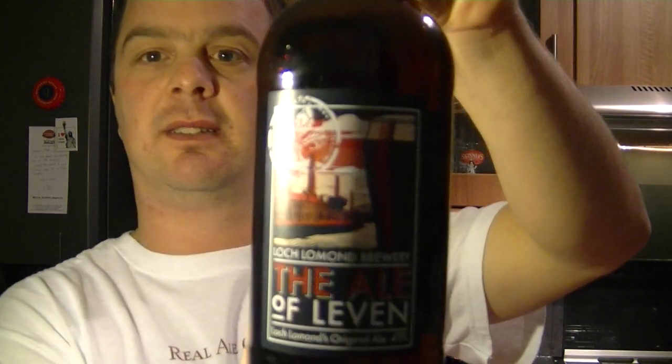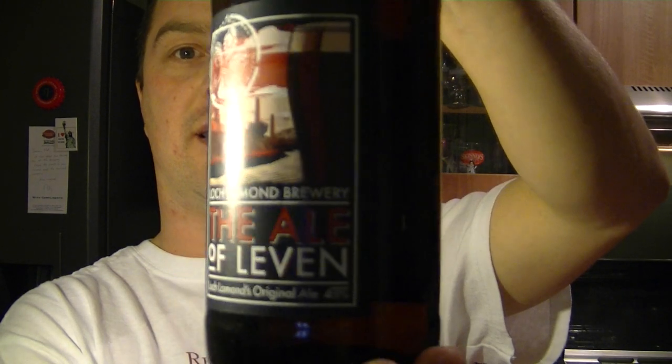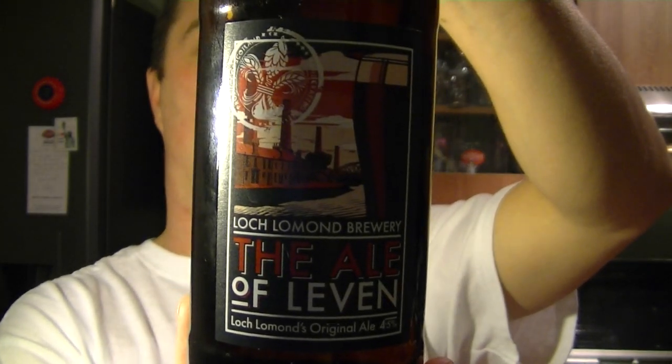Hello again, welcome to another edition of The Real Ale Guide. Many, many thank yous to David, Urban Viking Ale Reviews on YouTube. We're going to go with another beer that he sent me — the Ale of Leven from Loch Lomond Brewery. I love that name, Loch Lomond. It's proper Scottish.